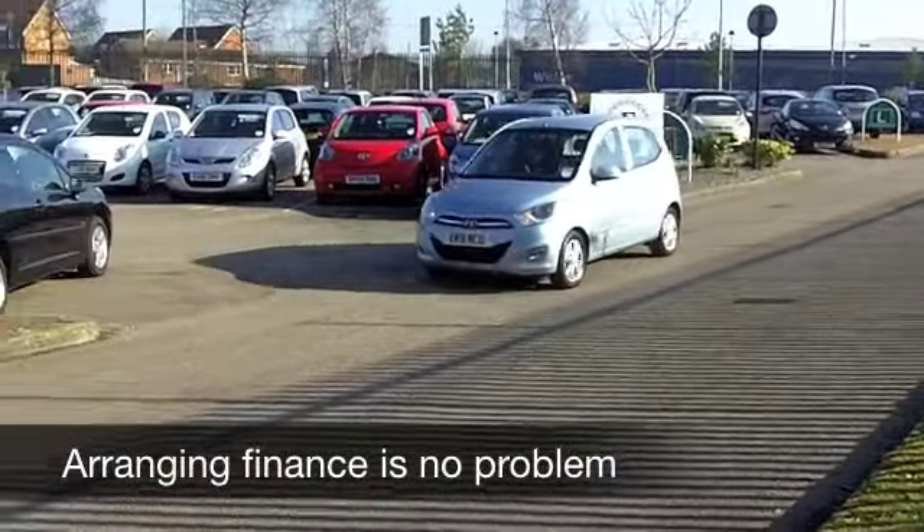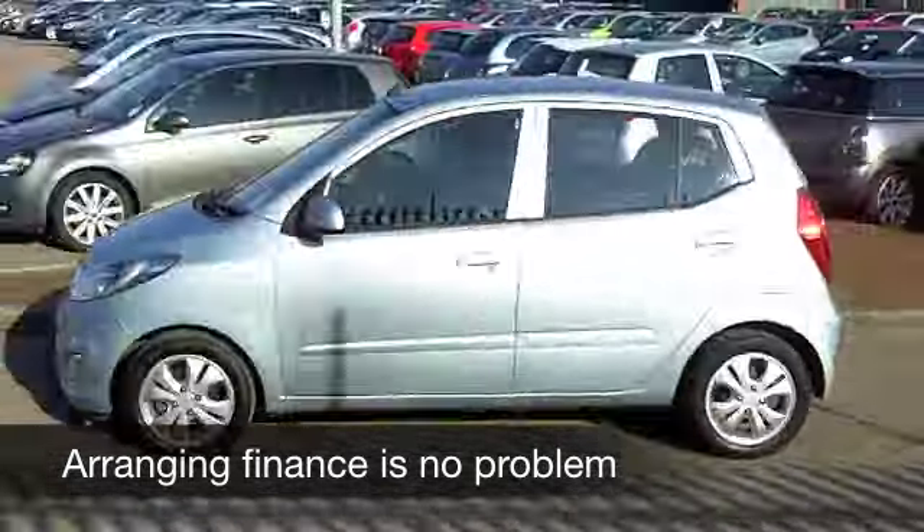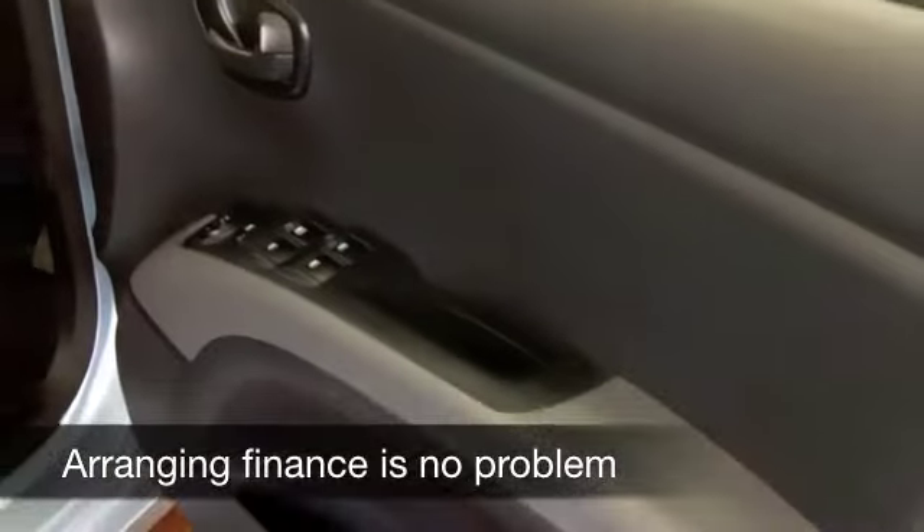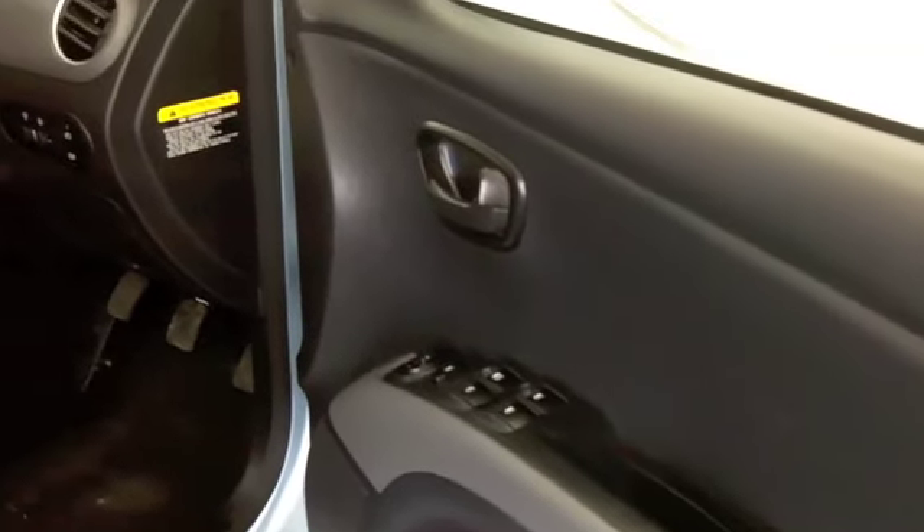A perky 1.2 engine up front, it's going to deliver about 60 to 70 miles to the gallon. So if you're concerned about ever-increasing fuel costs, I think this is one car you can live easily with.